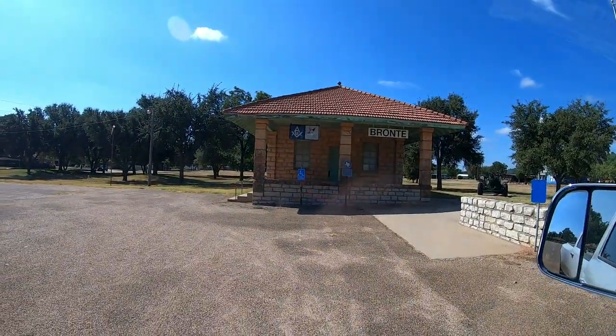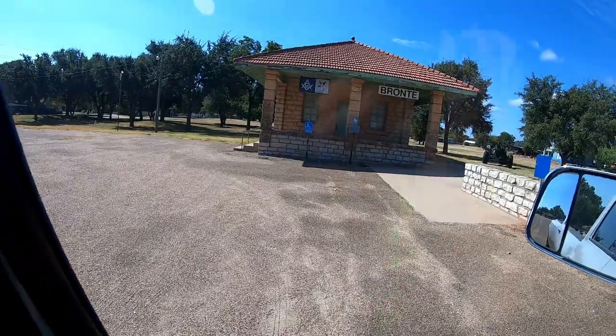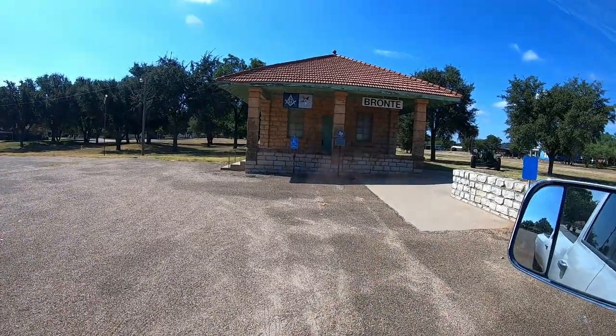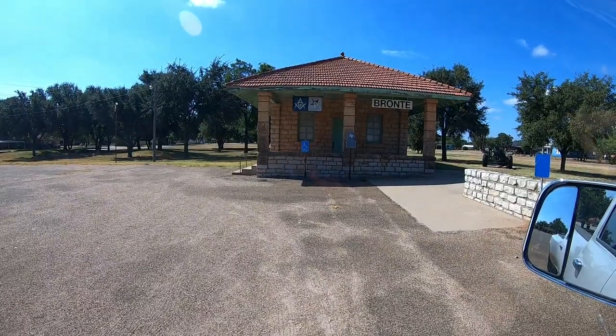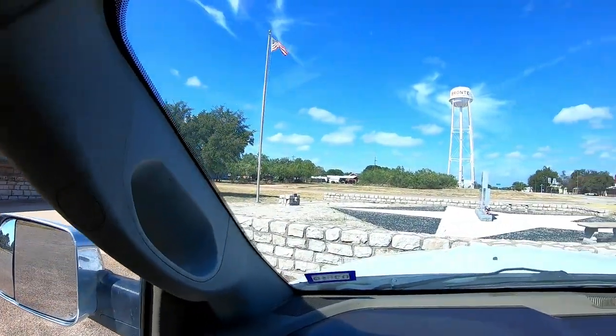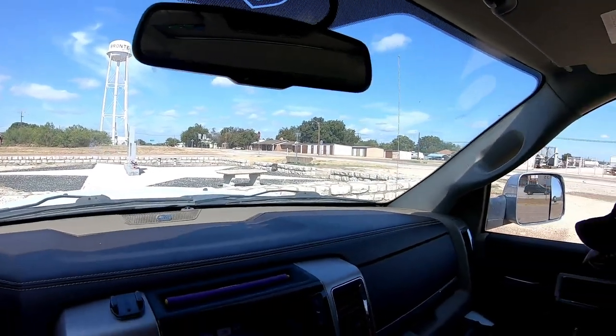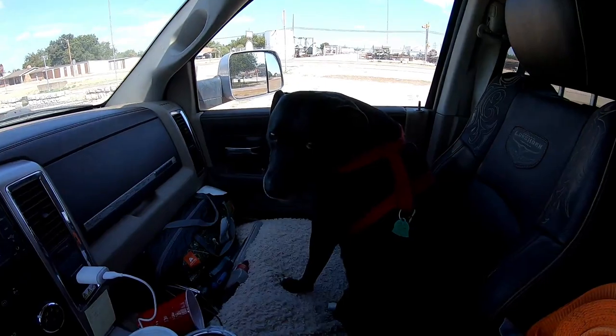So I needed to walk Sammy, and I knew where a geocache was that I haven't gotten. It's in this little area — I'm in Bronte, Texas. I wasn't sure what that building was, but the historical marker says it was a train depot. Didn't realize the train came through this part. Anyway, there's a geocache out here. I won't give any hints, but she had to walk, so we took a little break. On the road again — let's go.